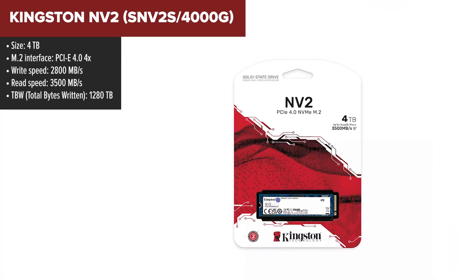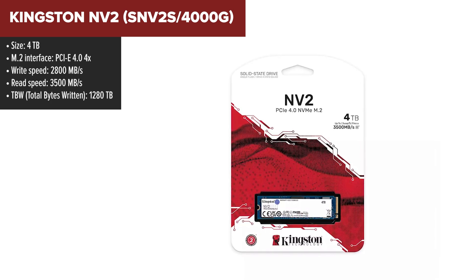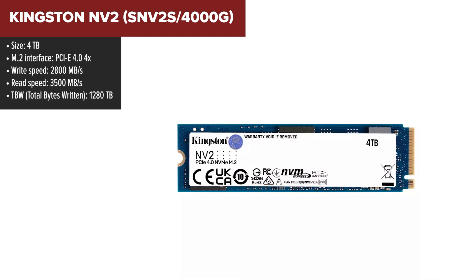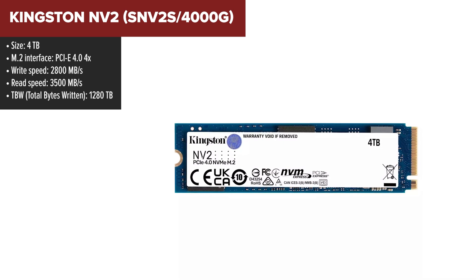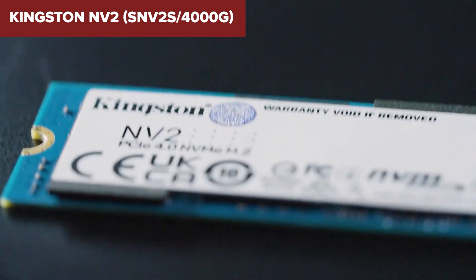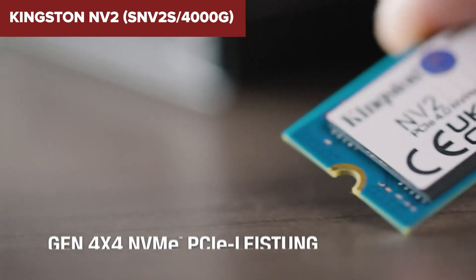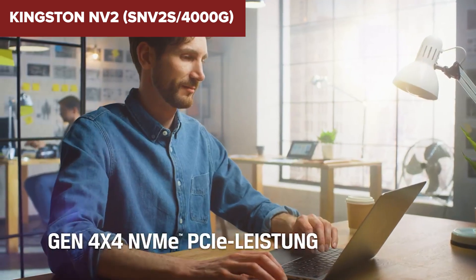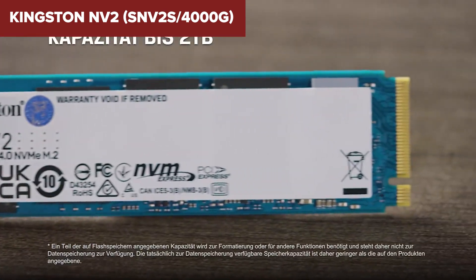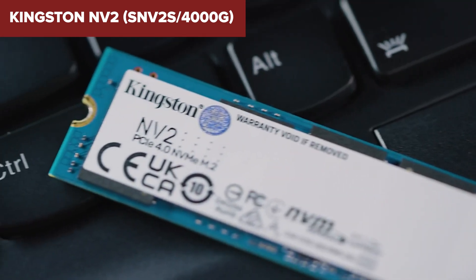Kingston's NV2 steps into the spotlight with a compelling promise: modern storage performance without breaking the bank. Boasting a hefty 4TB capacity, this SSD pushes the envelope with a PCIe Gen 4 x4 interface, delivering sizzling read and write rates that breathe new life into your computing adventures. The sleek M.2-2280 form factor ensures it will snugly fit into your setup, providing ample storage without hogging space. However, the NV2's lack of a DRAM cache, opting instead for a host memory buffer, might slow its role in certain high-intensity tasks — blistering speeds for most applications, but possibly a step behind in scenarios where rapid data access is critical.